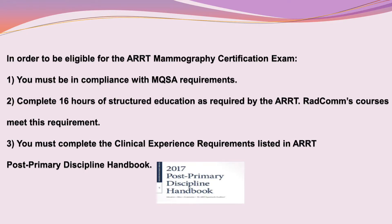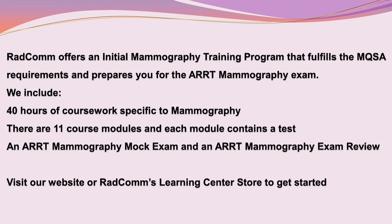In order to be eligible for the ARRT mammography certification exam: first, you must be in compliance with MQSA requirements I just discussed. Second, complete 16 hours of structured education as required by the ARRT. Radcom's courses meet this requirement. Third, you must complete the clinical experience requirements listed in the post-primary discipline handbook. These training requirements must be completed during the 24 months immediately preceding the application date for the ARRT mammography certification exam.